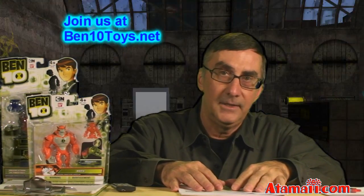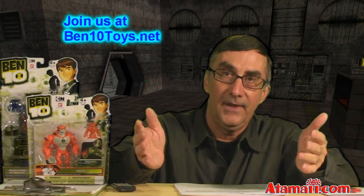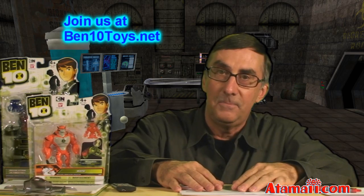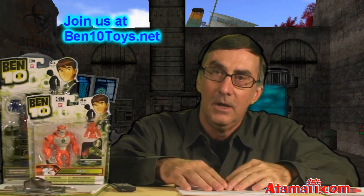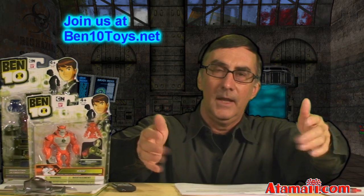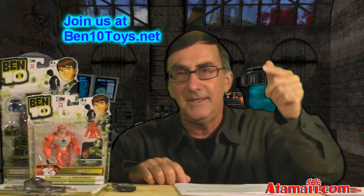I hope you enjoyed this update. If you like Ben 10, you've got to join us at our fan site Ben10Toys.net, where you can chat with all the fans, upload your pictures, embed your videos, talk in forums, make your own blog posts about Ben 10, and make your own groups. Until next time, have a Ben 10 day.